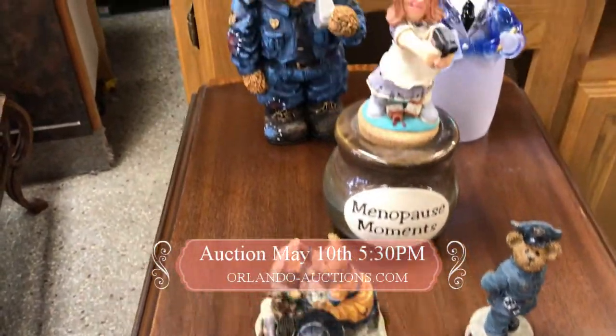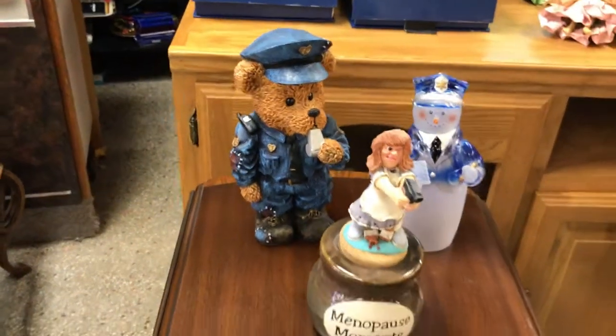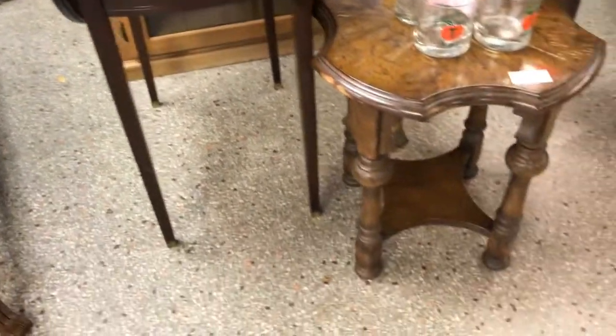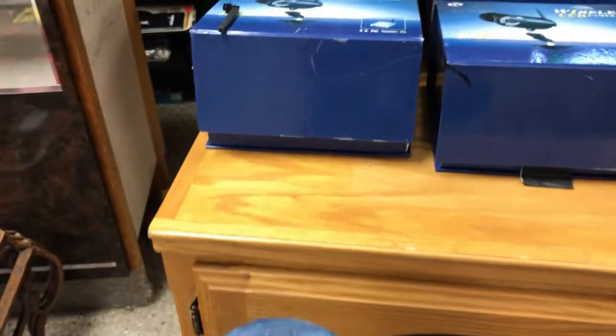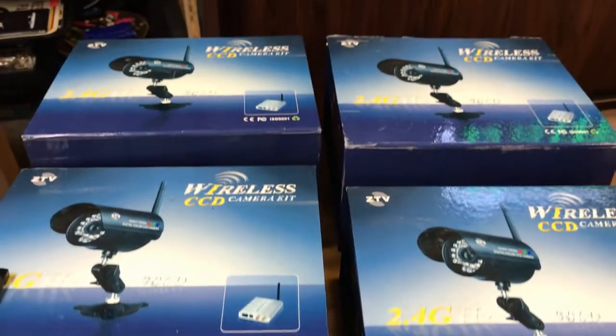We've got some cool police collectible stuff right here. We've got some really nice tables. Take a look here — we've got some surveillance cameras, wireless surveillance cameras with the receivers. We've got some paper mache angels.